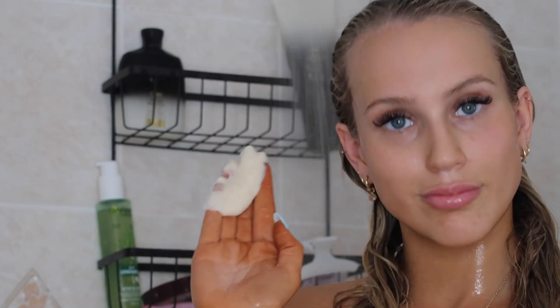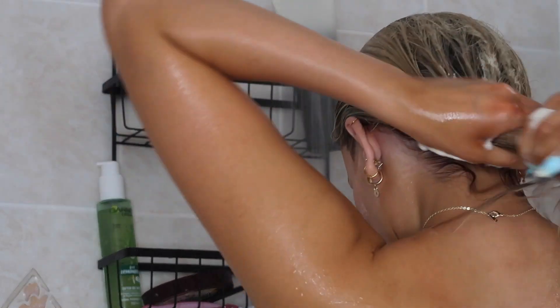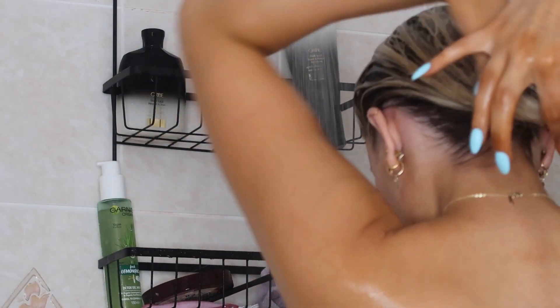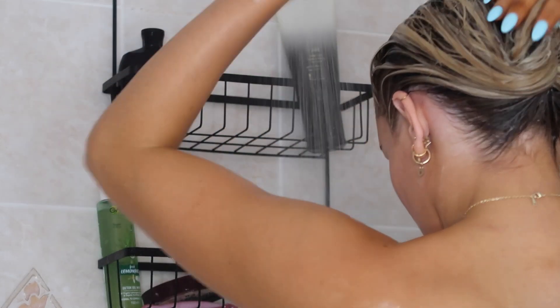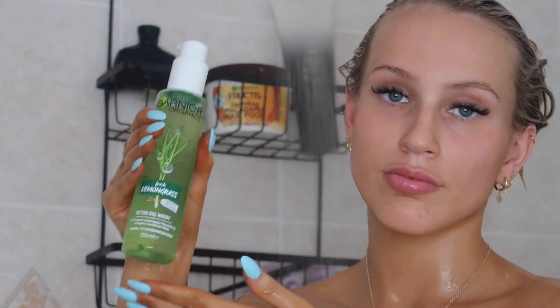The next thing I use is this Garnier Fructis Smoothing Macadamia Hair Food — it's a hair mask but you can also use it as a conditioner, so I use it as a conditioner. I grab a lot and just lather it up in the ends of my hair, then wipe the excess into the roots because I don't want to make my hair too oily. Once it's all throughout my hair, I clip it up so it can marinate and work its magic while I get on with the rest of my shower.